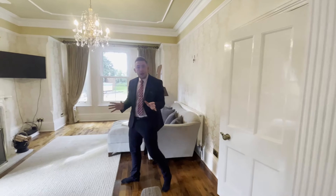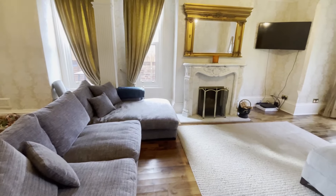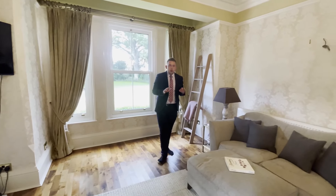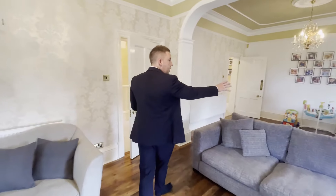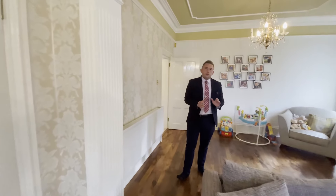Stepping into the living room — another fantastic space. In here the character flows through just as it did in the first reception room. We've got sash windows to dual aspect sides of the property, wooden flooring, roses around the lights, coving, and the picture rail. All that character is just bursting out of this property. You could potentially have a dining table set up to one side as well — a really good space for the whole family to enjoy.